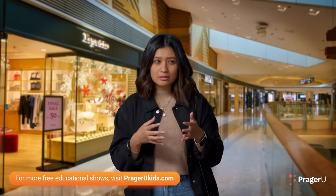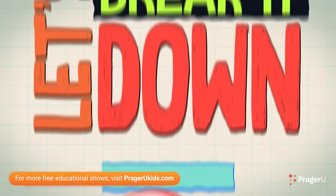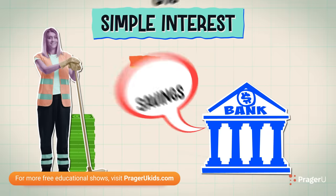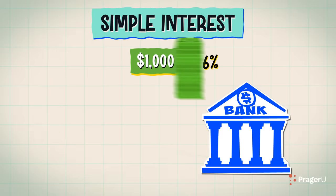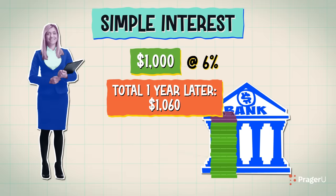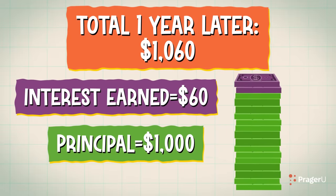Say that again, but slower. Alright, let's break it down. Take, for example, a bank that offers you an annual simple interest rate of 6% on a savings account. You deposit $1,000 and then come back a year later. You now have $1,060 in your account. Pretty sweet! The extra $60 is the simple interest you earned over the year, and the principal has remained the same.